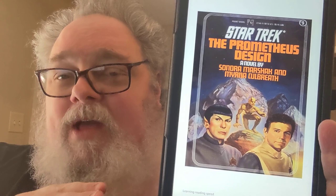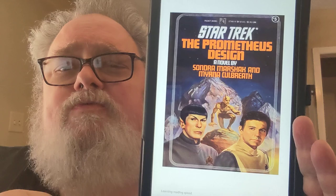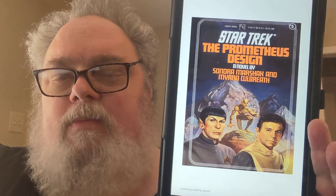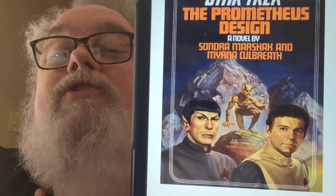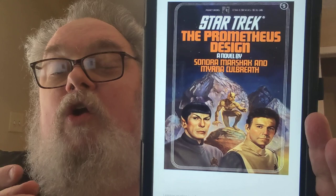I don't normally look at covers too much, but this one's kind of interesting because as you can see, Admiral Acting Captain Kirk and Mr. Spock are in their Star Trek: The Motion Picture uniforms. The storyline takes place between Star Trek: The Motion Picture and Star Trek II: The Wrath of Khan. I feel like Star Trek: The Motion Picture was unjustly maligned, but my favorite part of this cover is the devil in the background with the boulders behind it.